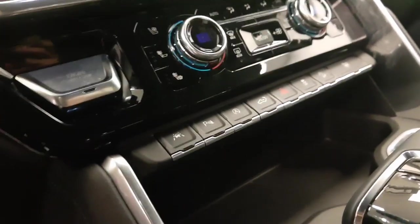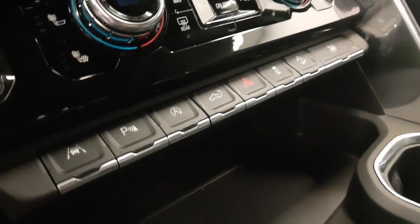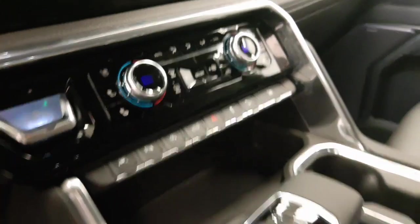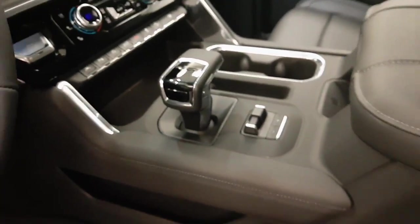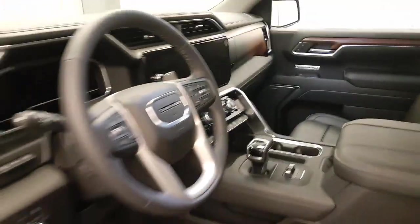Further features include heated and cooled seats, lane departure warning, parking assist controls, automatic start-stop, tailgate controls, traction control, hill descent controls, electronic shifter, trailer brake, wireless charging pad, and our interior colour is black.